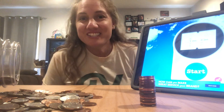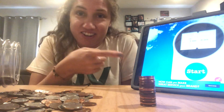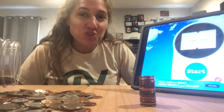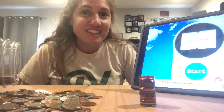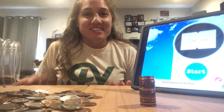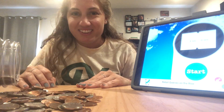Alright, so our first challenge is the penny stack. The way you do this is you just start your timer and start stacking some pennies. If you want a challenge, use your non-dominant hand — that's the one that you don't write with. I write with my right hand, so I'll use my left hand today. And here we go.